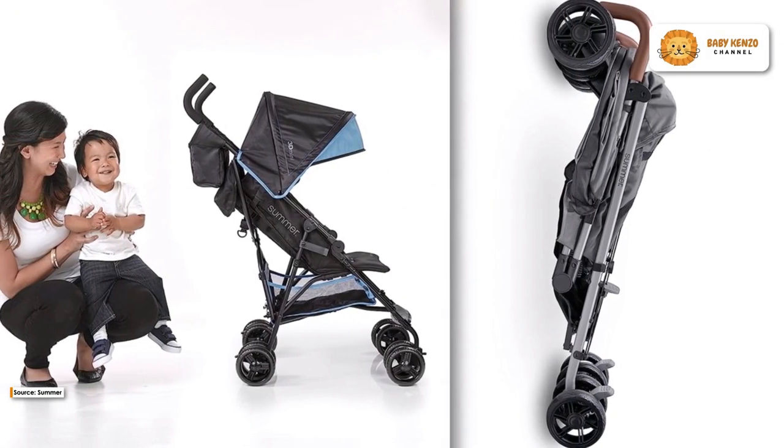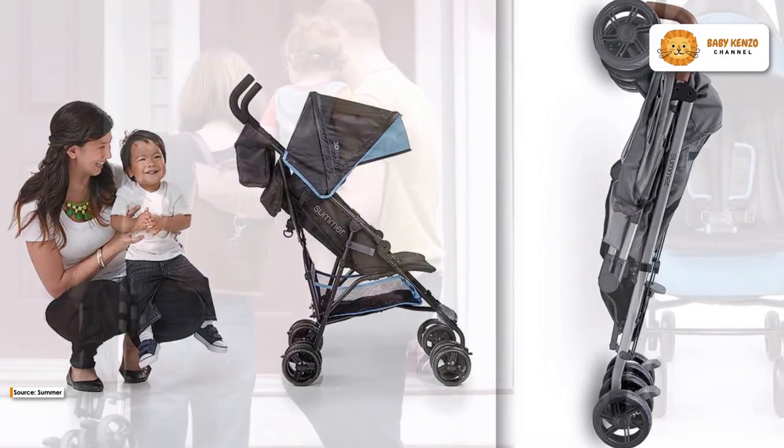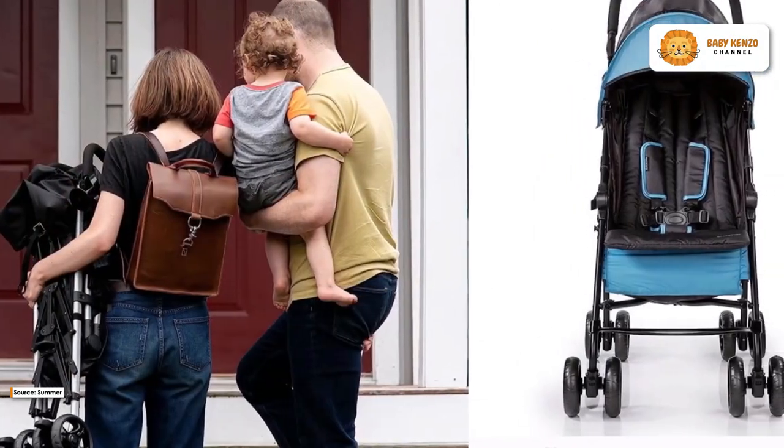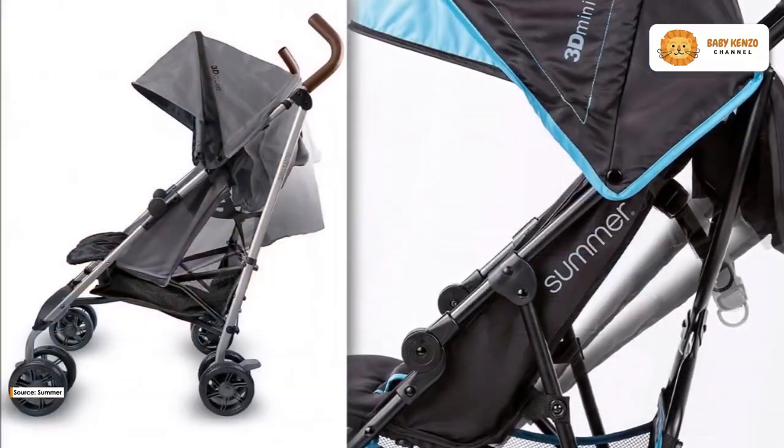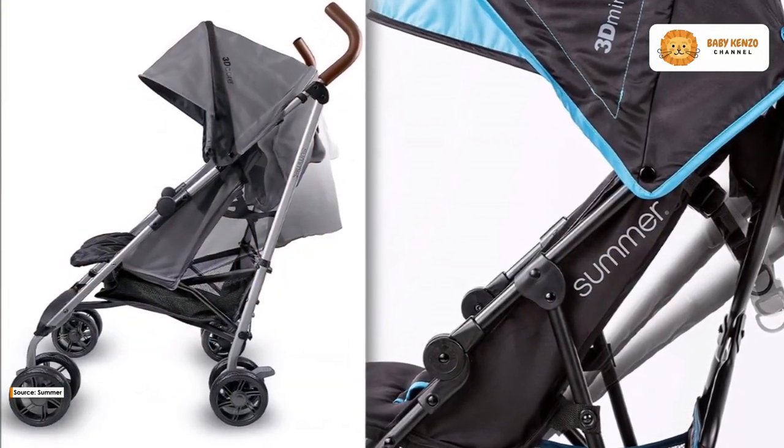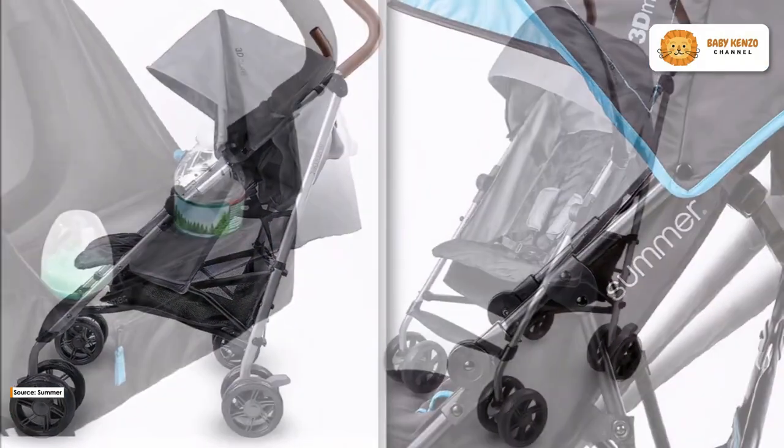Introducing the Summer 3D Mini Convenience Stroller, your ultimate lightweight companion for effortless outings. Weighing a mere 11 pounds, this stroller boasts a durable steel frame, ensuring both durability and convenience for your on-the-go lifestyle.